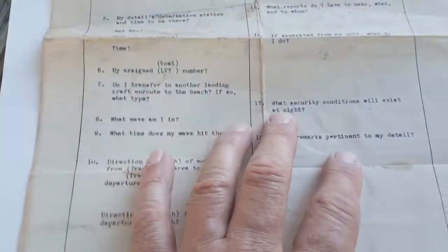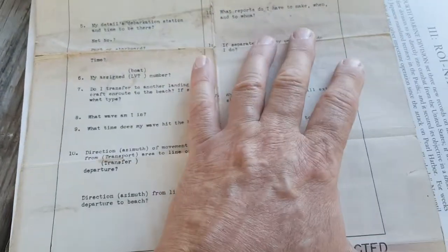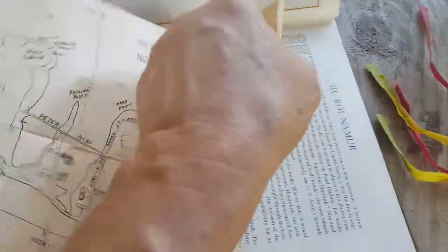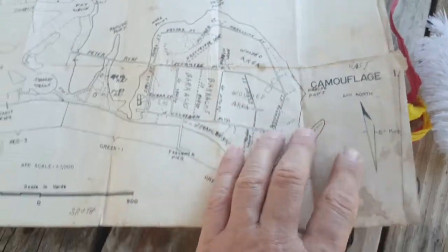The landing information sheet on it has fields like 'Restricted landing information' — none of it is filled out, but it has sections for things like: if you're separated from your unit, what do you do; what wave are you in; what equipment are you responsible for taking ashore. I don't know if these were handed out to every man or just to unit leaders.